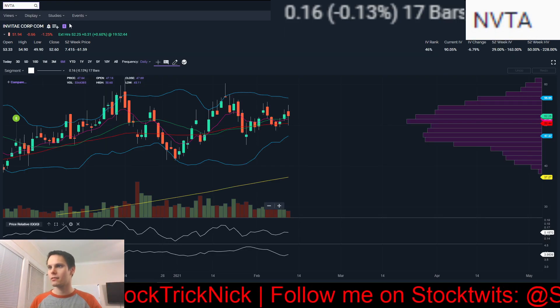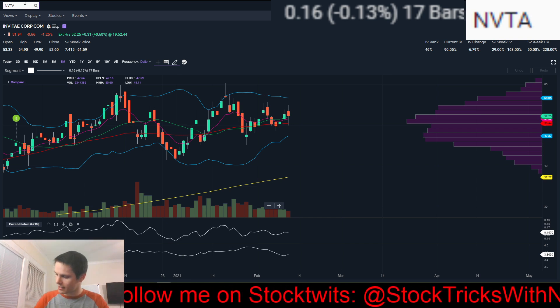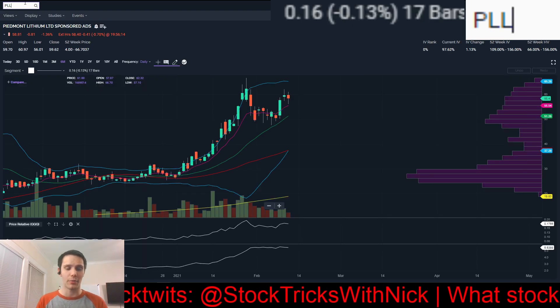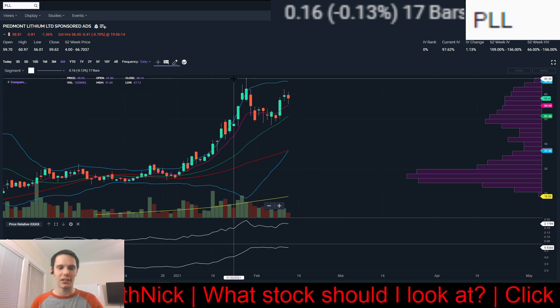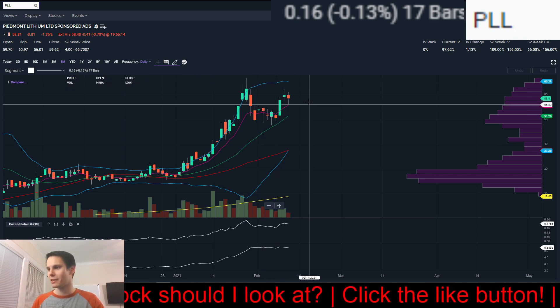NVTA is next — but wait, this has earnings. I don't trade into earnings unless I have a 10% profit on the name, and one week going into earnings is a little too much volatility for me. So that's just the way I trade — you don't have to. Plenty of ways to make money.